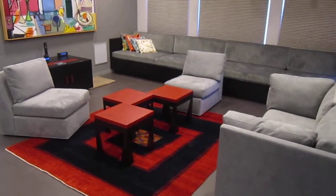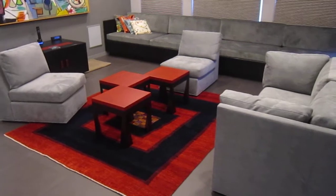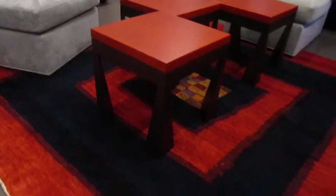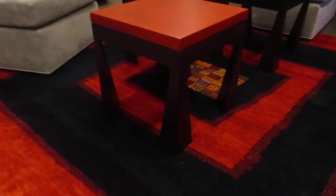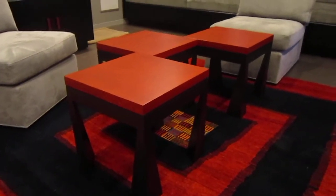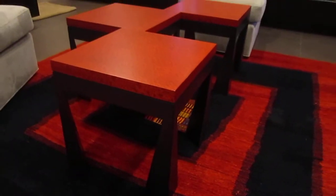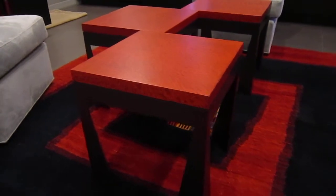Here are some custom furniture pieces that we did for a home in the hills of Cupertino. First off, we have four small tables that combine to make a coffee table, with angled legs. We did this job for Fiber Arts Design Studio — they designed these tables and we constructed them out of a paint grade material. We used lace wood for the tops, stained red, and the bases are painted black.